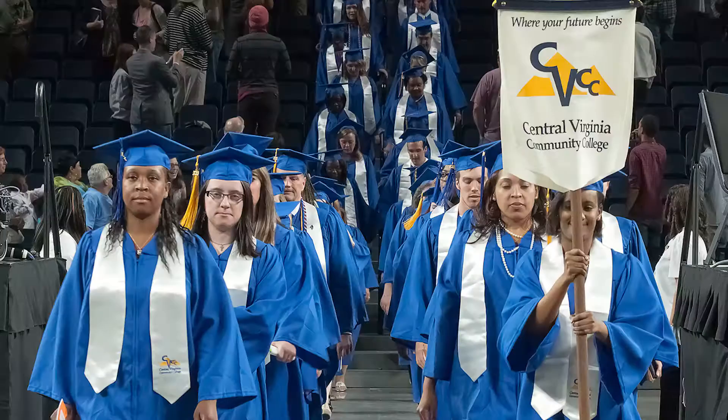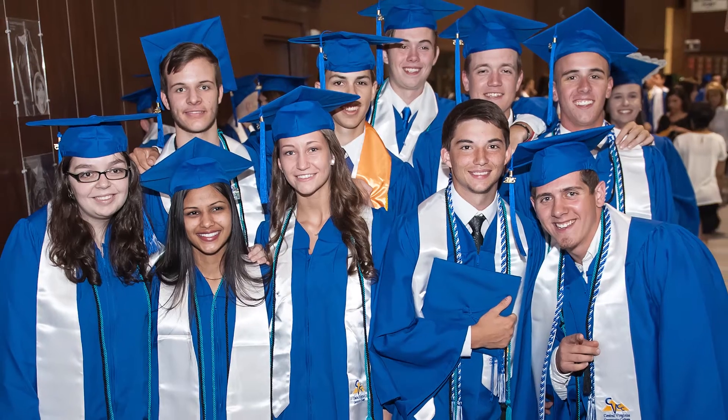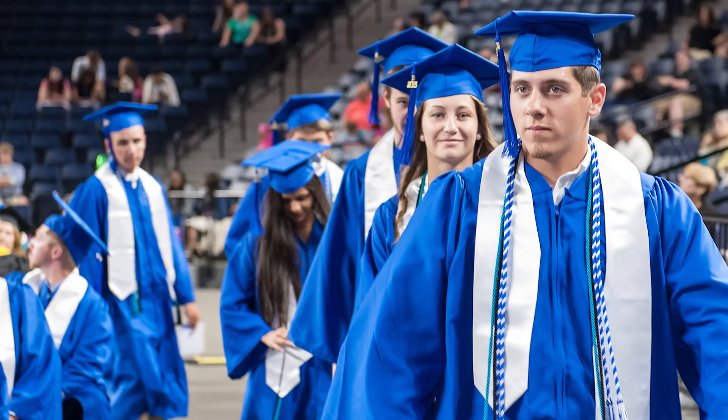Students in the STEM Academy participate with Central Virginia Community College in the spring commencement exercises. The mission of the STEM Academy is to accelerate every student to graduation through rigorous, relevant, and innovative STEM curriculum and hands-on learning.